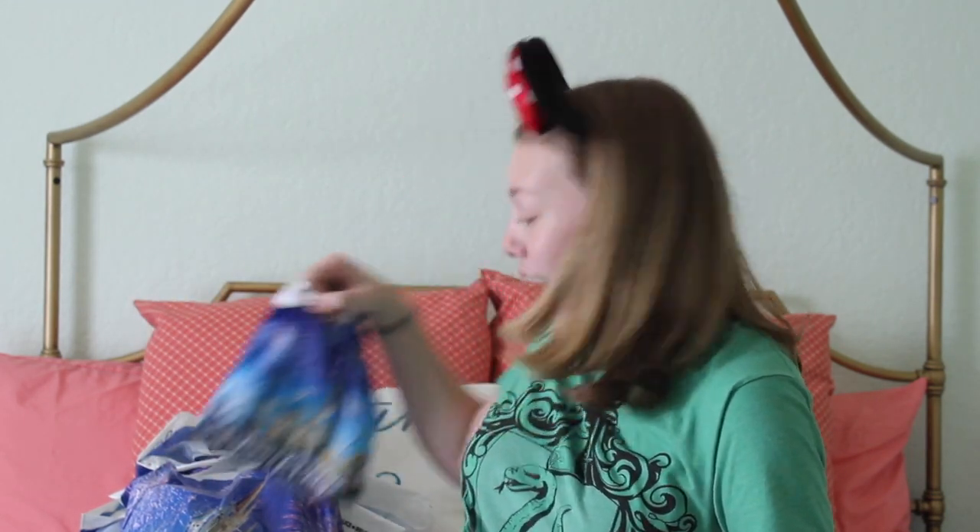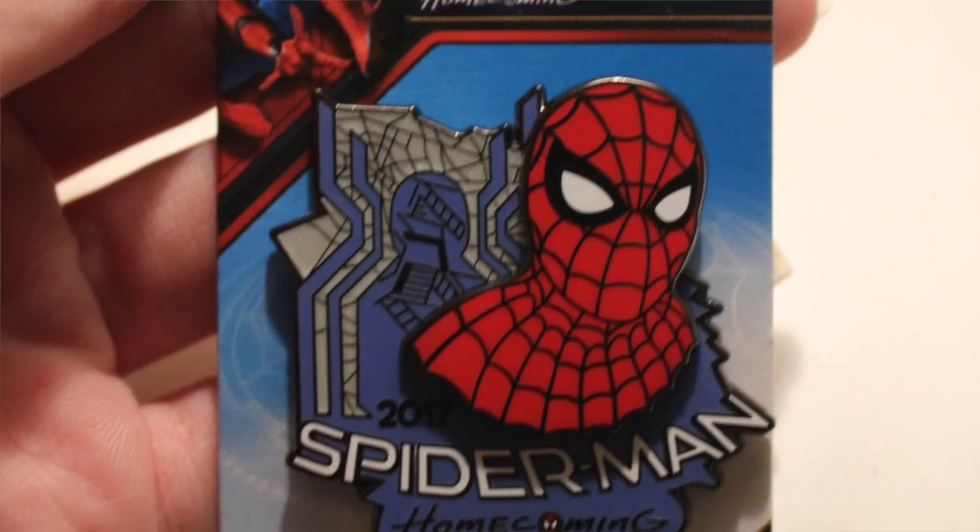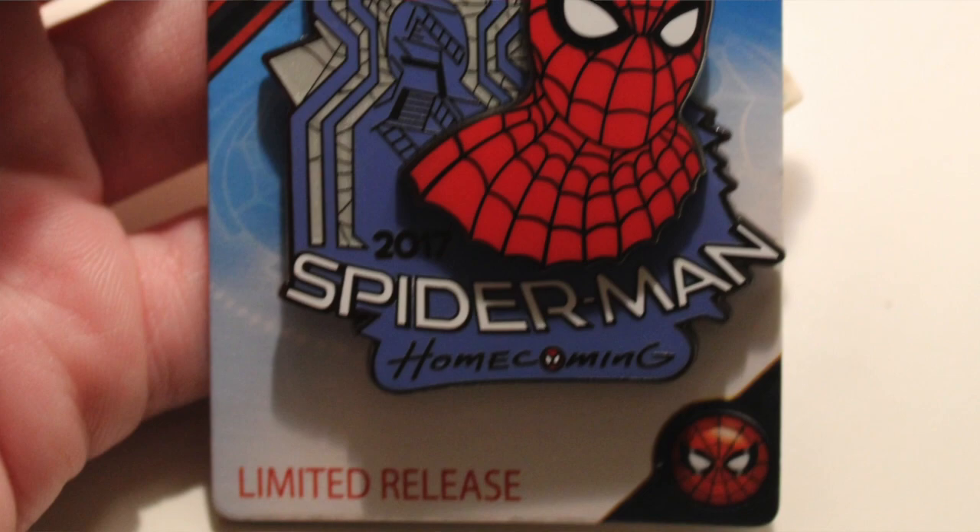I have a lot of pins — I like to collect pins, so I got a lot of them. One day I got a limited release Spider-Man Homecoming pin, which is one of my favorite things I've ever bought, because I love Spider-Man and it's just really cool.